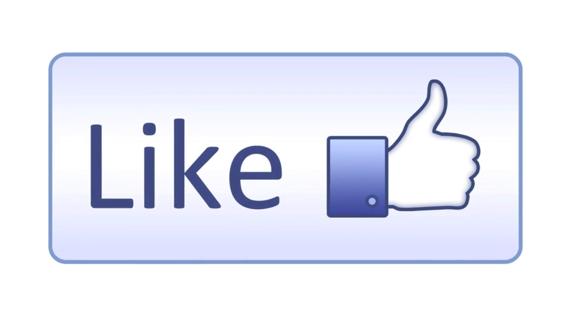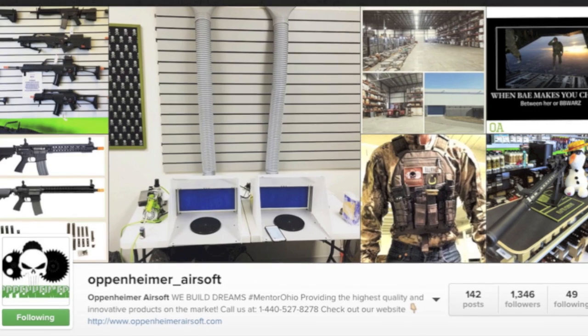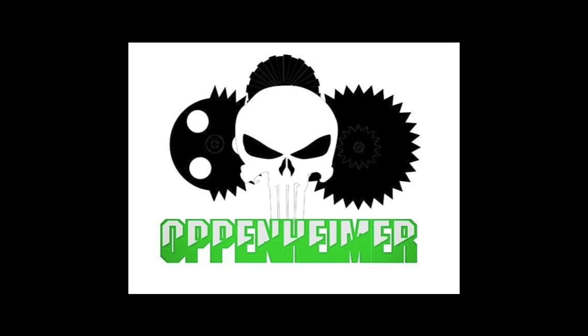So operators, that's a wrap. I hope this was helpful to all of you wondering what I would wear. Give us a like, subscribe to our YouTube channel, and follow us on Instagram and like us on Facebook.